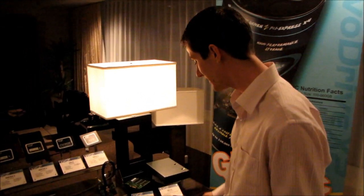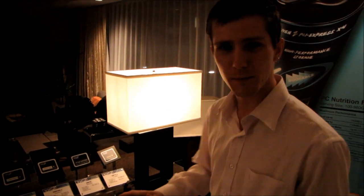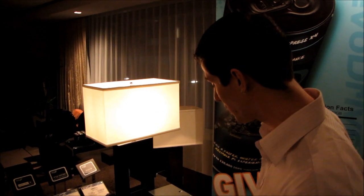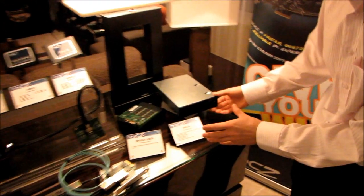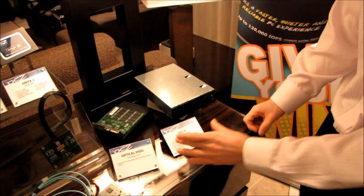We're here in the OCZ suite and there's a ton of new stuff, even more than we saw at CES 2010. Some of this probably won't have much relevance to your everyday consumer right now, but it's a glimpse into what we're going to see in the future. This is a very early mock-up of what's called the IBIS XL.